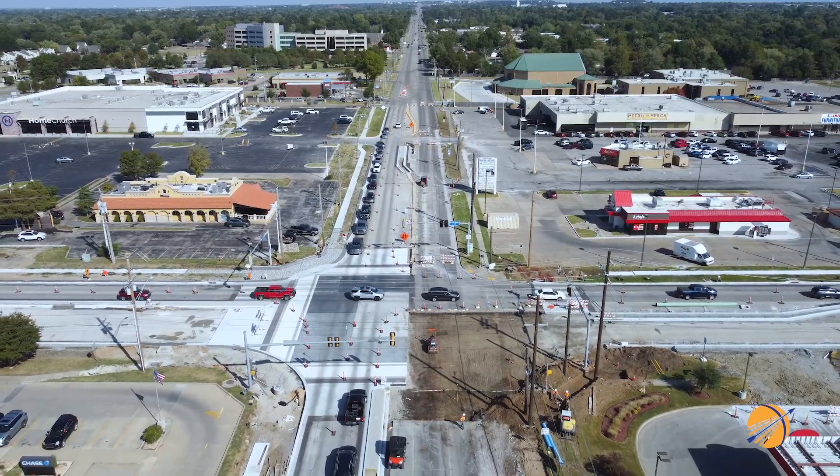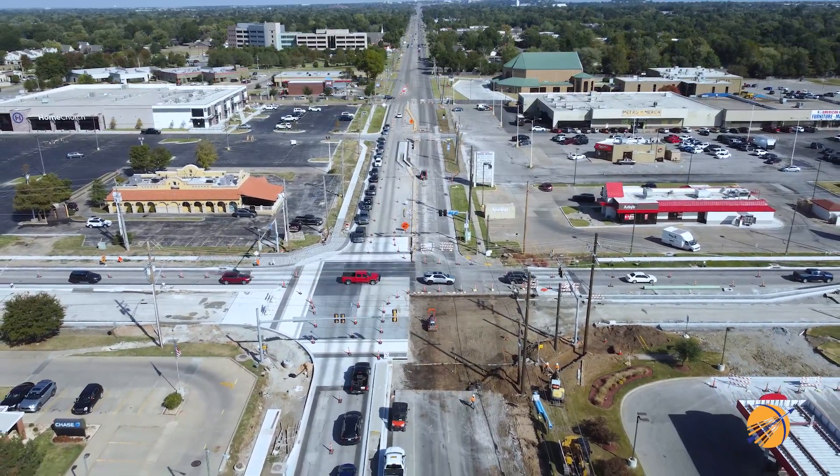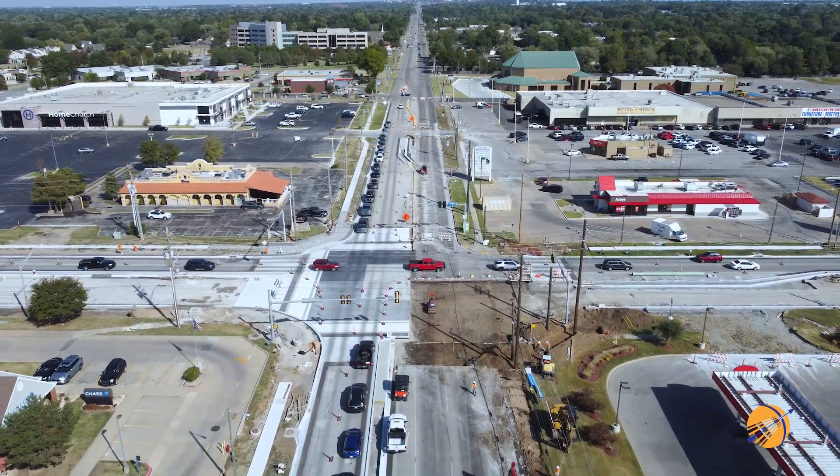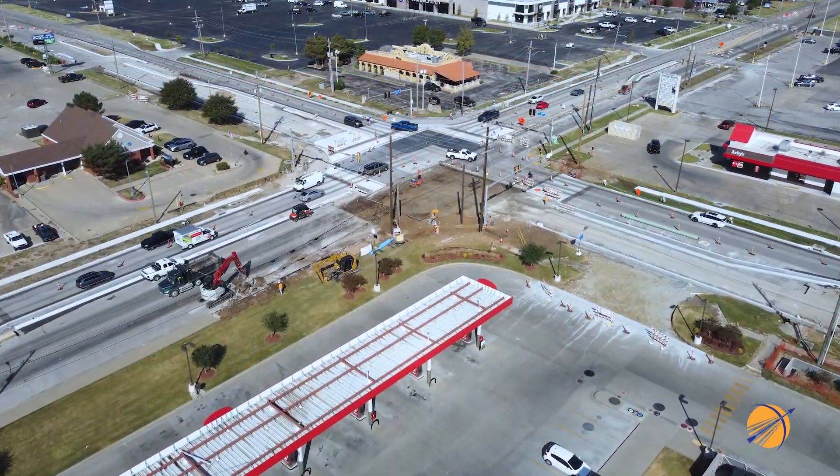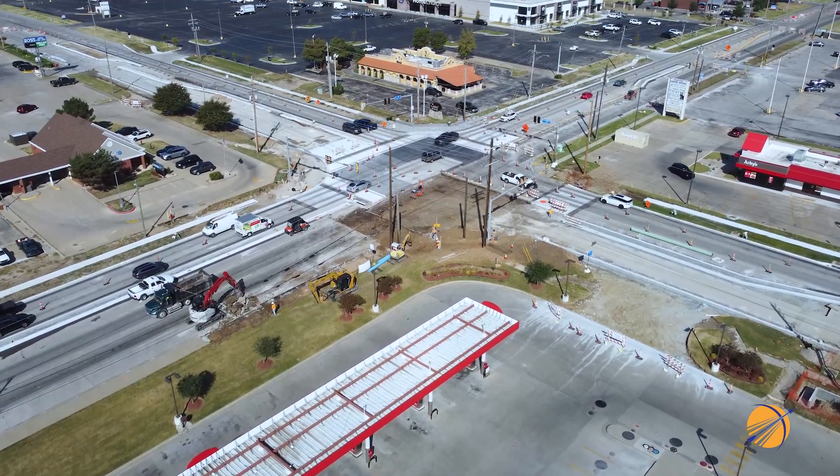Earlier this month — the first week of October to be exact — the contractor's crew moved on to Phase 3 of the roadway portion of the project. But before I talk about Phase 3, let's review Phase 2.